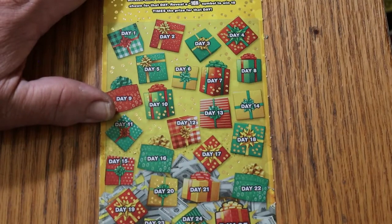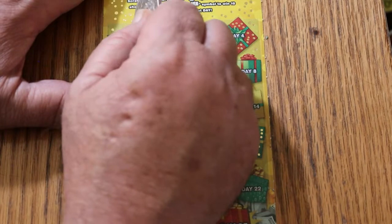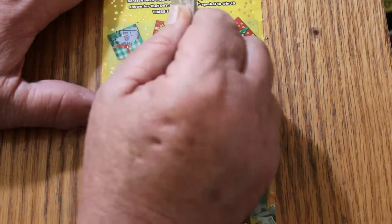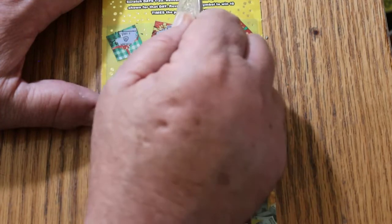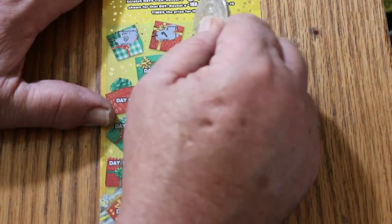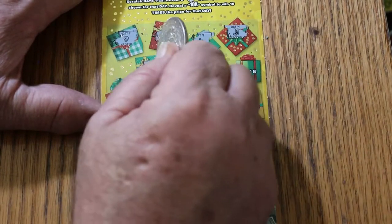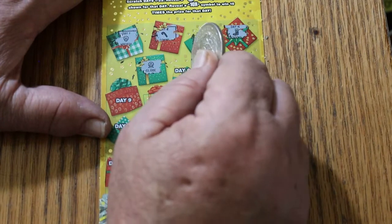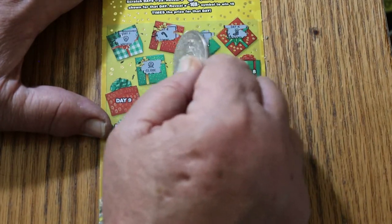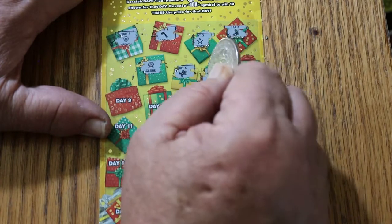Ticket number nine — last ticket of the session. Can we redeem this session after that ridiculous 10-times-a-dollar? A wreath. Candy cane. A star. A stocking. A globe. Gingerbread man. And we can get a win here.